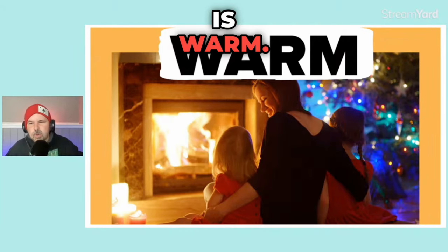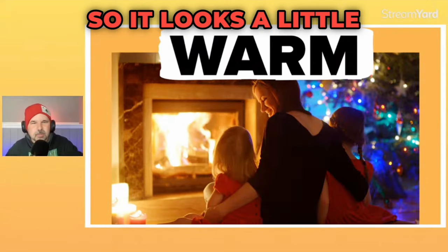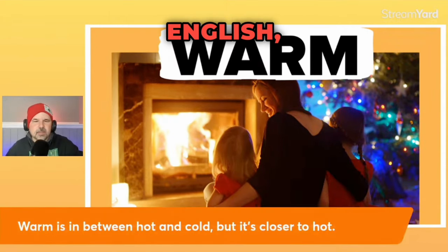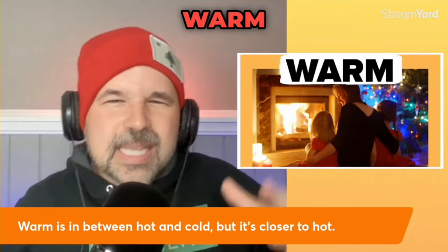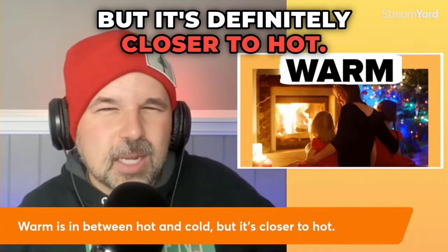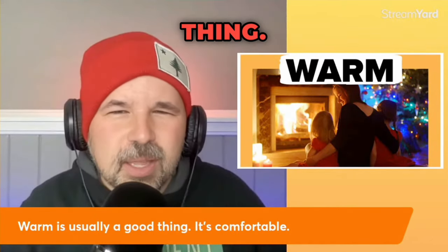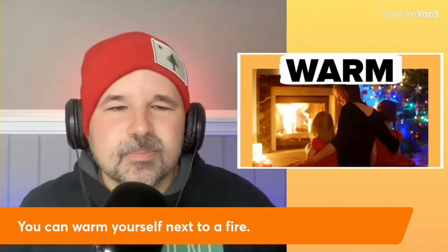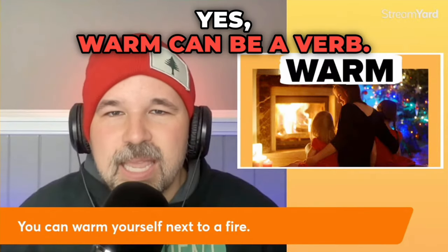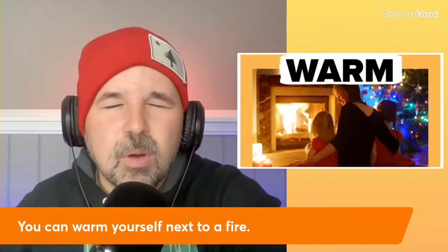That first term is warm. Warm is in between cold and hot, but it's definitely closer to hot. Warm is usually comfortable — warm is usually a good thing. For example, you can warm yourself next to a fire. Warm can be a verb — it can be something you do. Warm is almost always good.